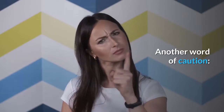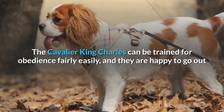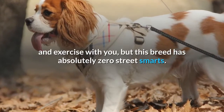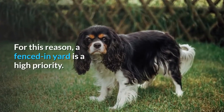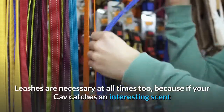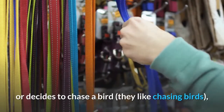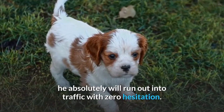Another word of caution: the Cavalier King Charles can be trained for obedience fairly easily, and they are happy to go out and exercise with you, but this breed has absolutely zero street smarts. For this reason, a fenced-in yard is a high priority. Leashes are necessary at all times too, because if your Cav catches an interesting scent or decides to chase a bird — they like chasing birds — he absolutely will run out into traffic with zero hesitation.